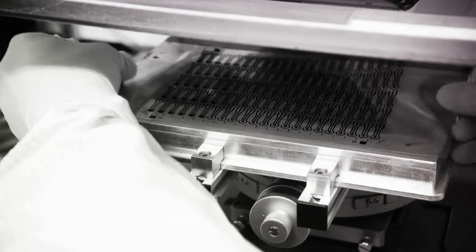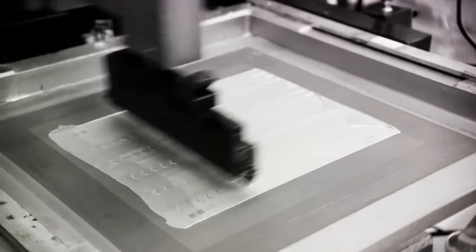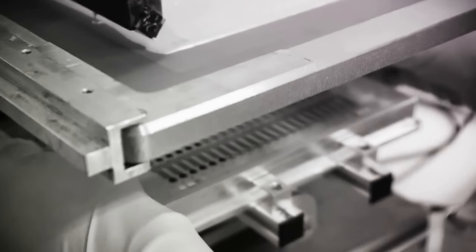Prussian Blue can be mixed with carbon inks and screen printed onto surfaces. The ease with which Prussian Blue can be screen printed has made it readily available for biosensor creators worldwide.